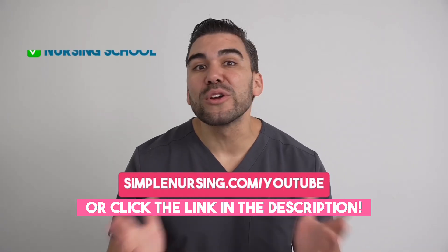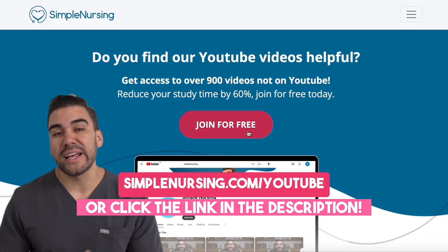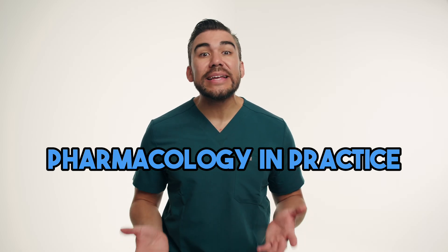Never worry about passing another nursing school exam ever again. Head over to simplenursing.com/YouTube to join for free. Welcome to another episode of Pharmacology in Practice, where we're exploring real-world applications of pharmacology in nursing.